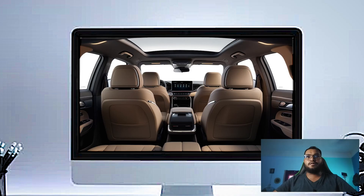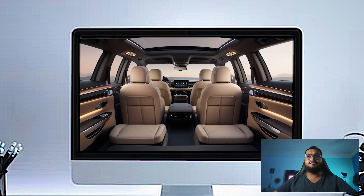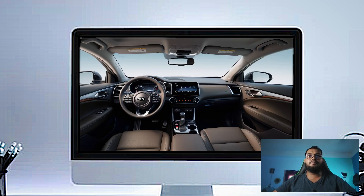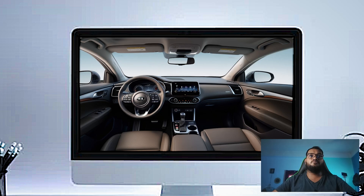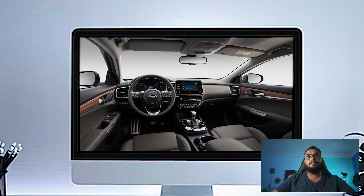The true star of the Carnival SX Prestige is the seating. The leather-trimmed, ventilated, and heated seats are designed for maximum comfort. Up front you have 12-way power adjustable driver and passenger seats, so you can find the perfect driving position. But it's in the second row where things get truly luxurious.